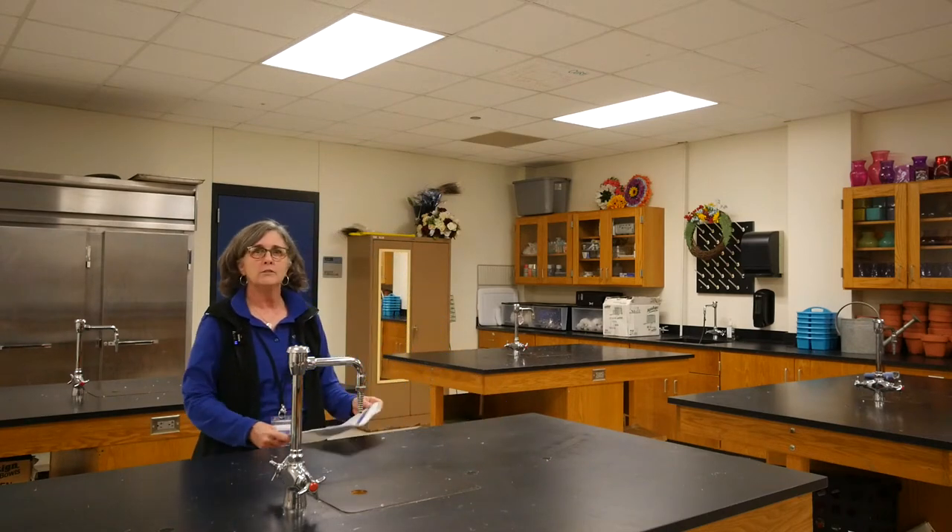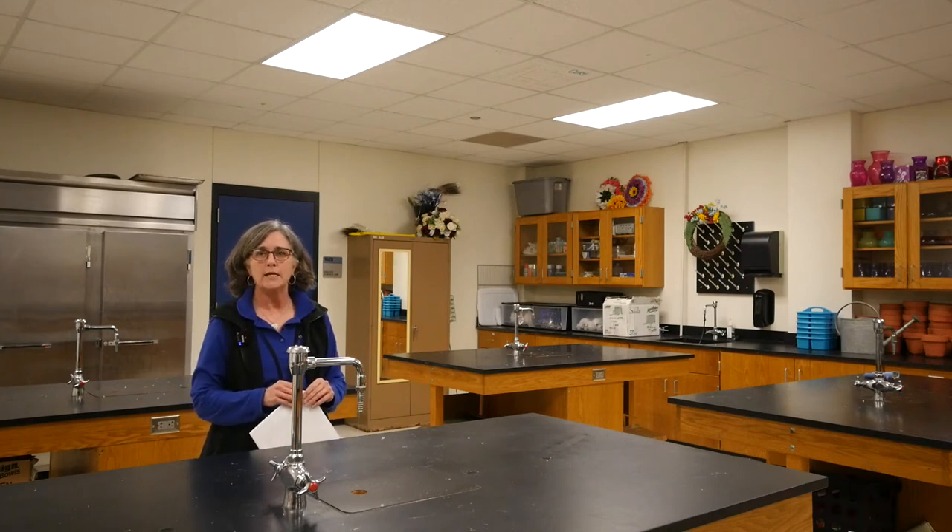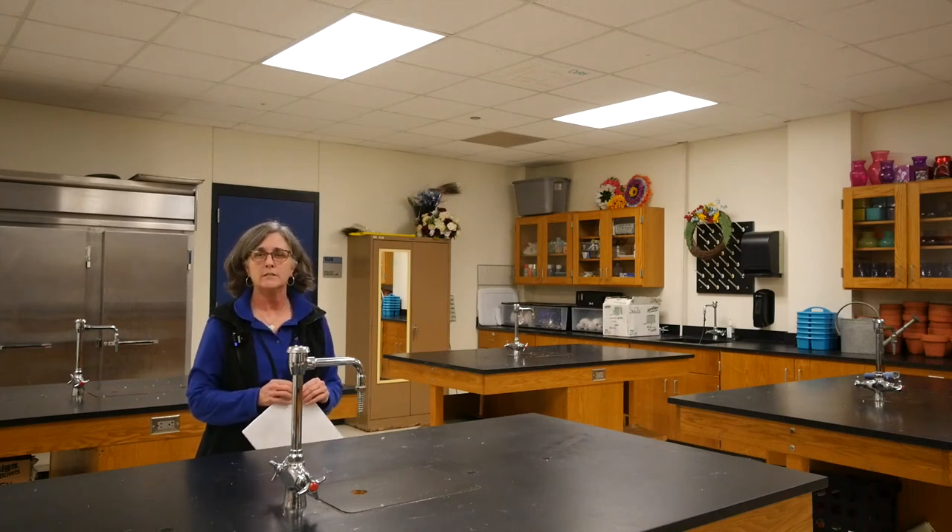It would be great to have lab space where projects could stay out and students could just come in each day and get started without having to set up and tear down. Because of space constraints in ag science, we're also not able to enhance this program. One of the things we would like to do is have a kennel and grooming area for community members to bring in their animals for dog washes and nail trims. The other enhancement would be to add a program where we would be able to socialize and train service dogs.